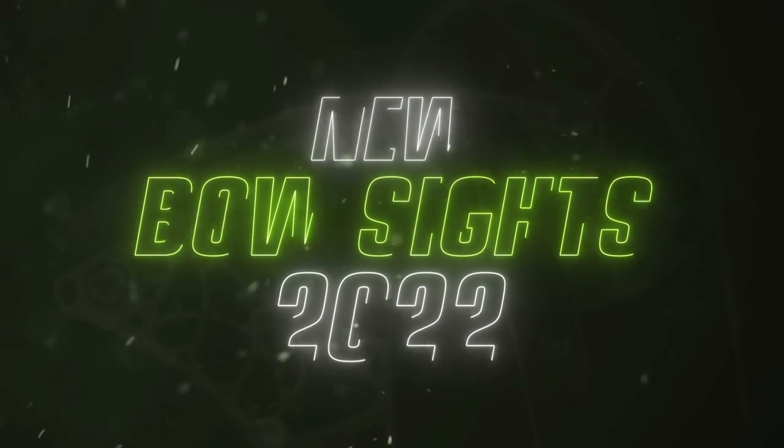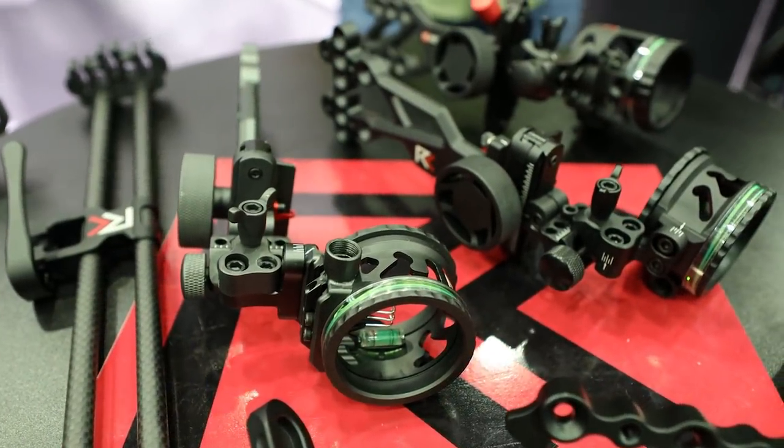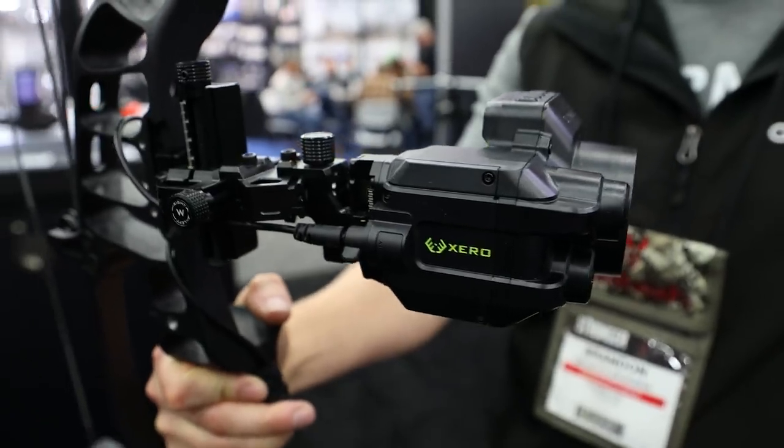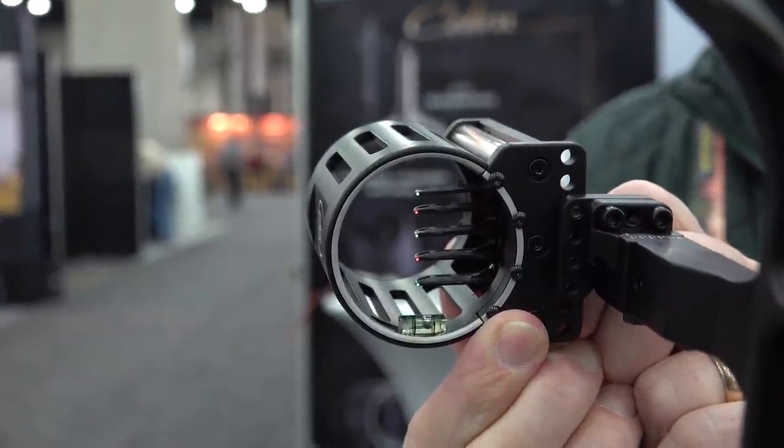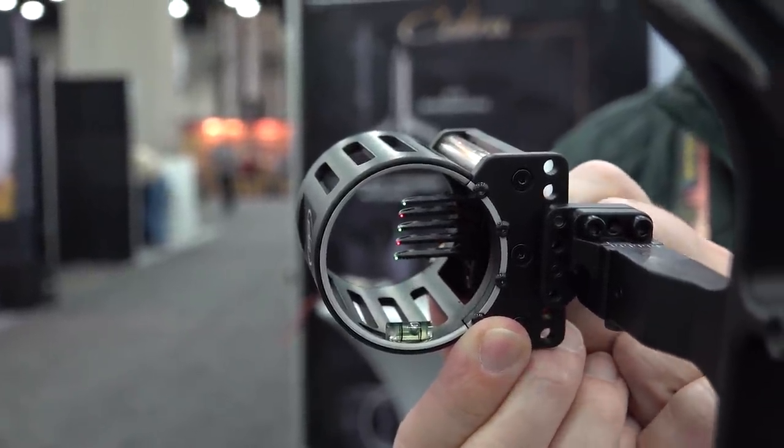There were two common themes among new bow sights for 2022. Some companies went with a lighter and more sleek design, while others beefed up their technology in their sights for this year. Here's a look at some of the top new bow sights that we saw at the 2022 ATA show.